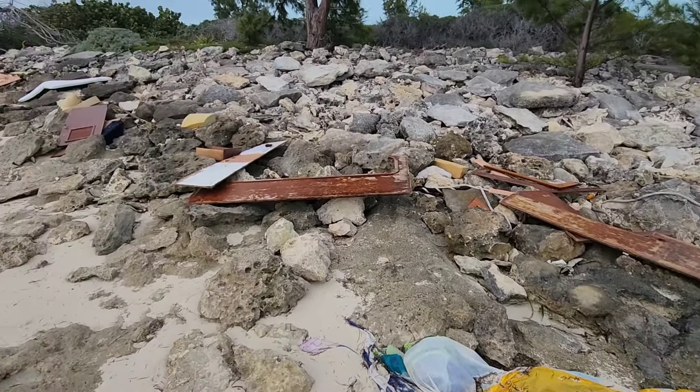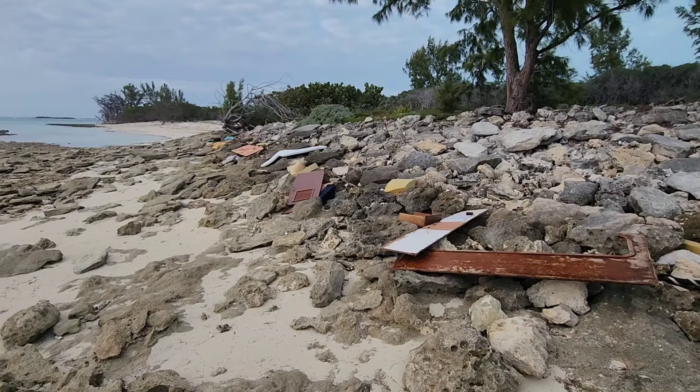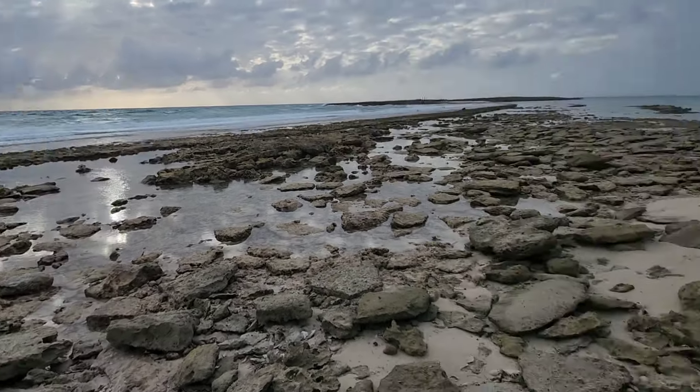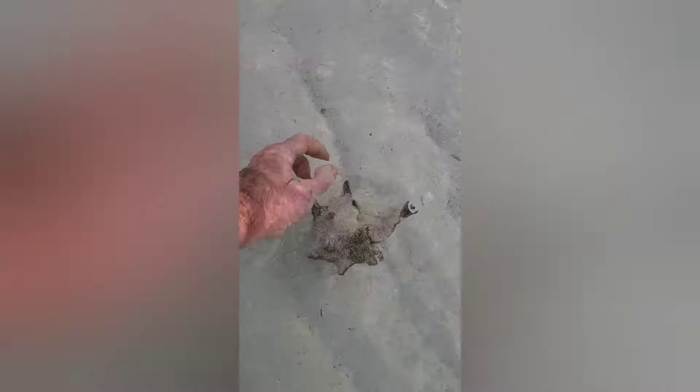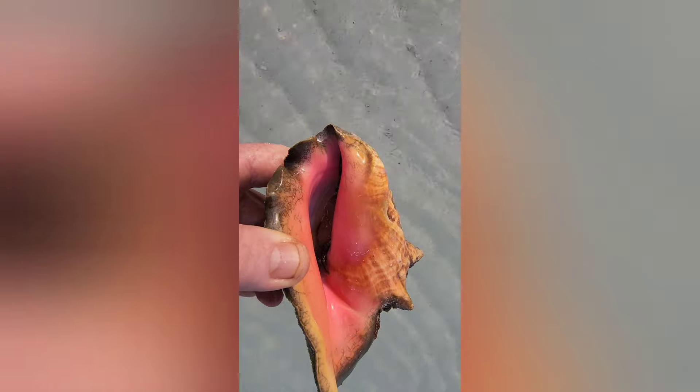Flotsam and debris from the wrecked sailboat going all the way up the beach — gives you an idea of how high the waves were. It's kind of low tide right now but it's all pieces of the boat. I've seen something move — it's a little conch. Say hello, little buddy — I can see you up in there.